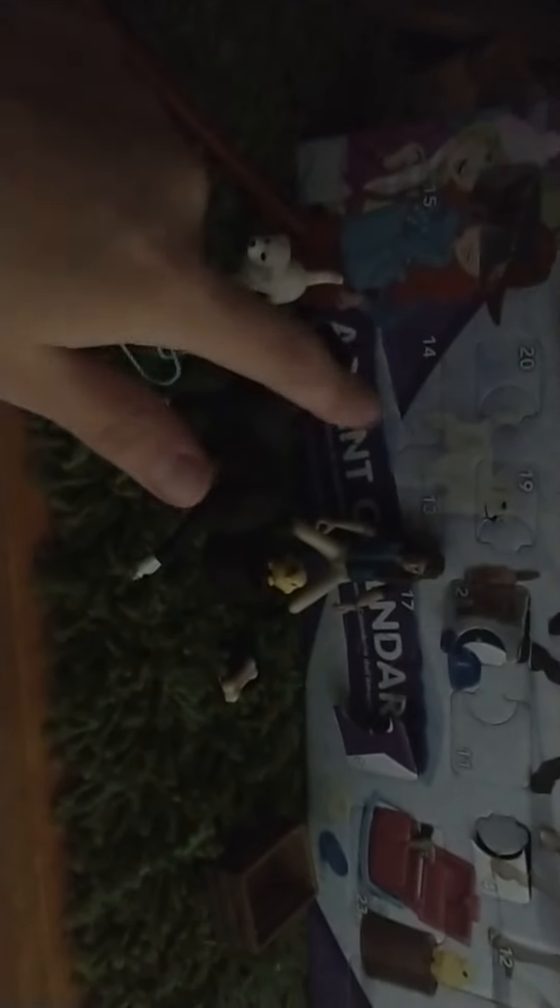So here are all the things from the Advent Calendar so far: the pole, the dog, the horse, the halter, tree stump, chick, human, dog bone, dog bone, crate. So that's everything, and I'll see you guys in the next video. Bye!